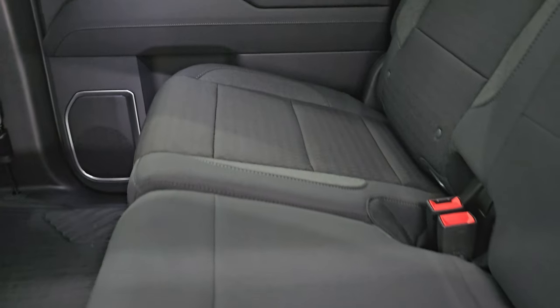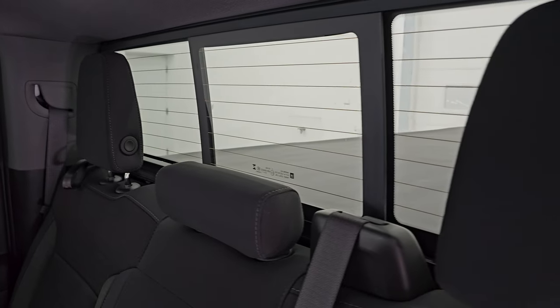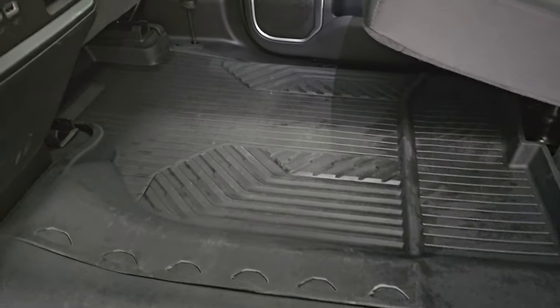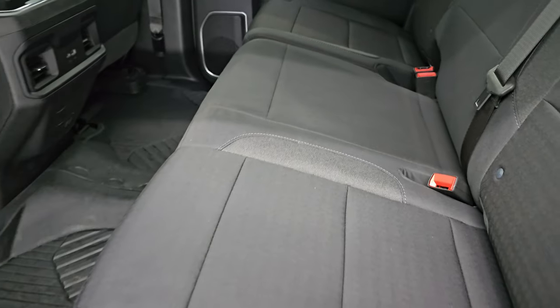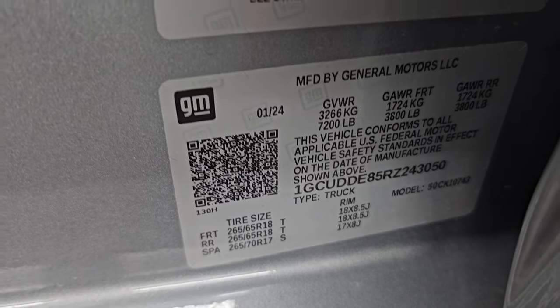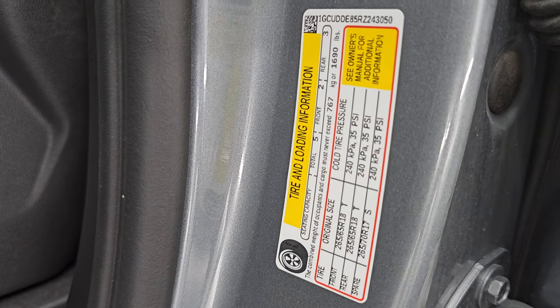Inside, the 1LT package gives you the black cloth interior. There are no rips or tears. You get the latch child safety system. This one has the power sliding rear window with the built-in rear defrost. Headrests fold down for better visibility. All-weather floor mats back here, and you do get a USB and a USB-C plug-in back here as well. Child safety locks on the back doors and the inside and bottoms of the doors all look as they should. Take a quick look at the VIN sticker — no previously owned in Canada trucks here. Trailering information sticker and the tire and loading information sticker.